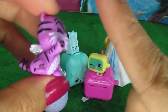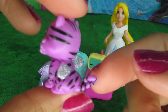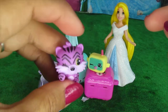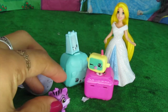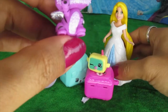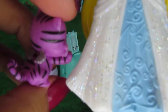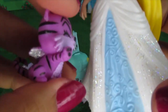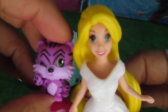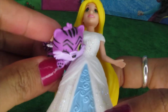Hey look, she's giving me a high five! High five! This is so cool, right? Her wings are just as sparkly as Rapunzel's dress. Look, they're both sparkly. Looks like little purple tiger is going to go to Rapunzel's prom with her!